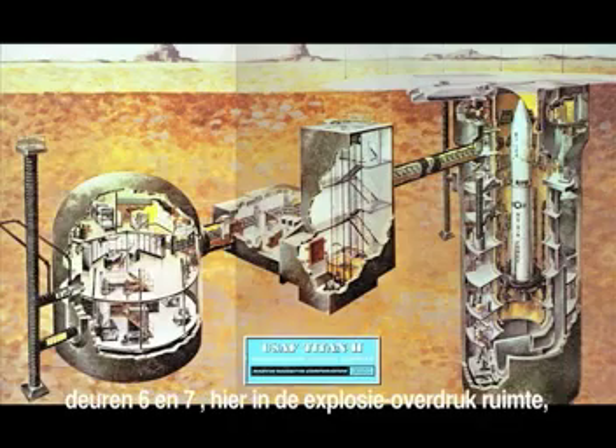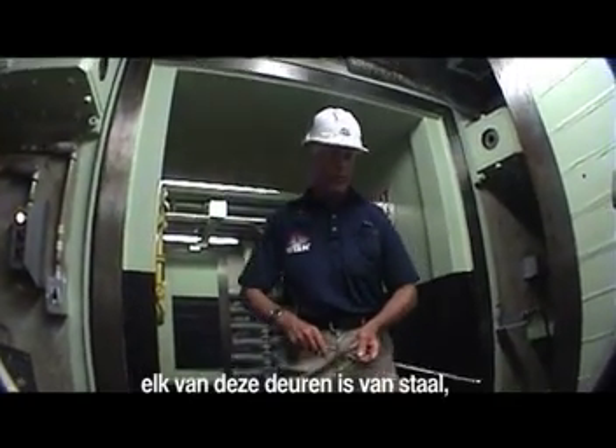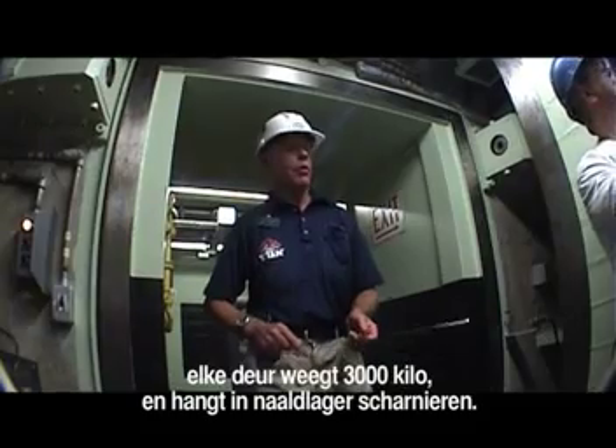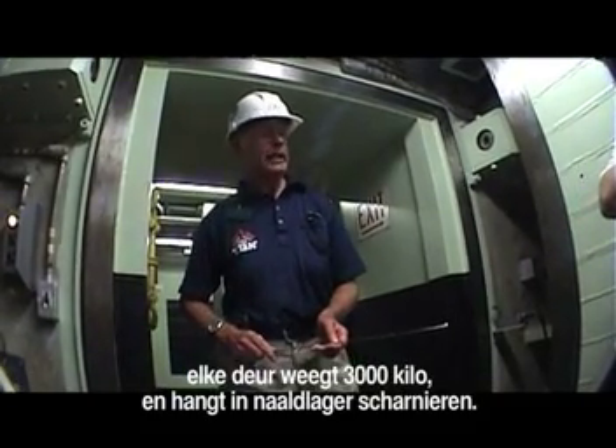We have blast doors six and seven here at this first blast lock. Behind me at this second blast lock, we have blast doors eight and nine. Each one of these four blast doors is constructed of steel. Each door weighs 6,000 pounds, or three tons per door, and each door hangs on two needle-bearing hinges.